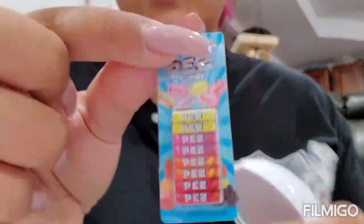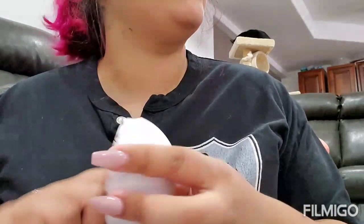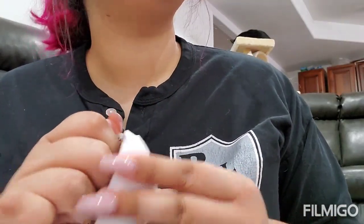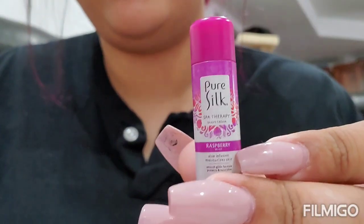Finally we got a Pez - I was thinking I have so many Pez dispensers but no Pez. That one's not metallic by the way, I know it comes in metallic. Another banana Moon Pie, and another Raspberry Pure Silk shaving cream.